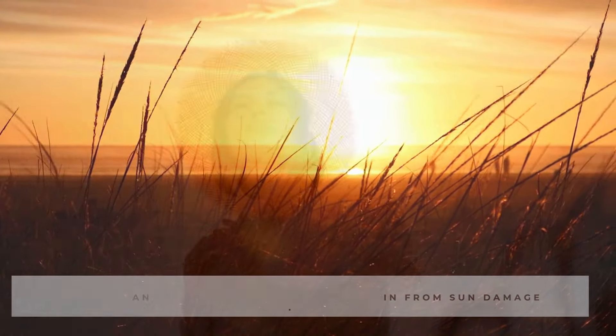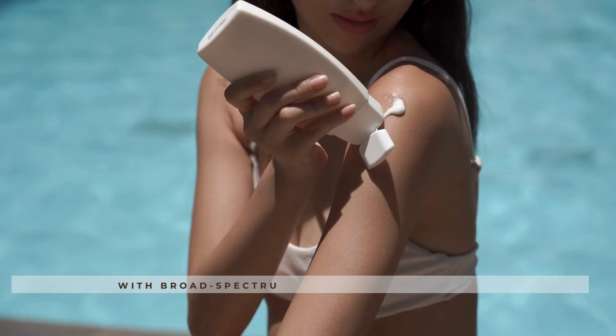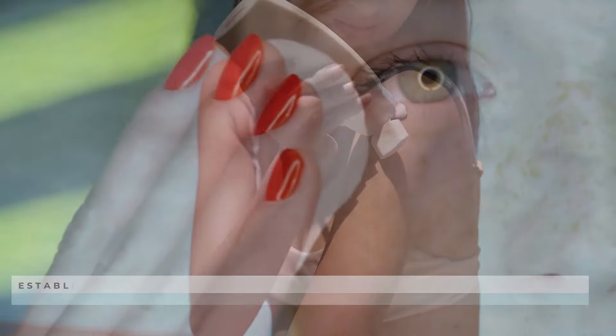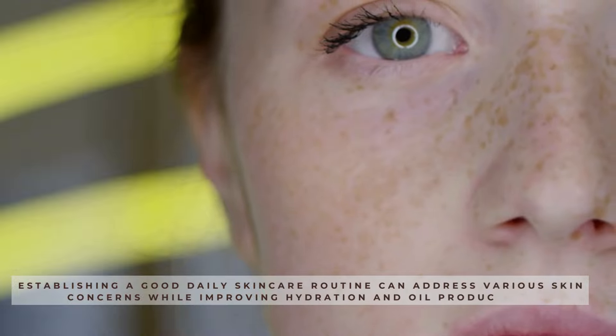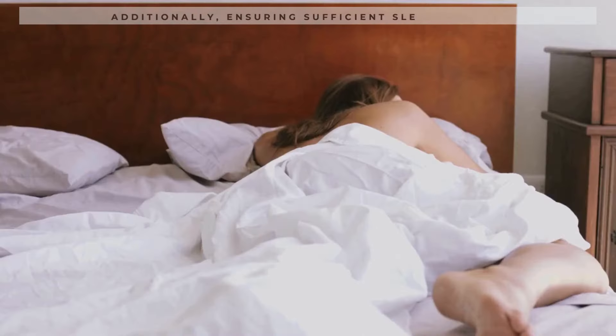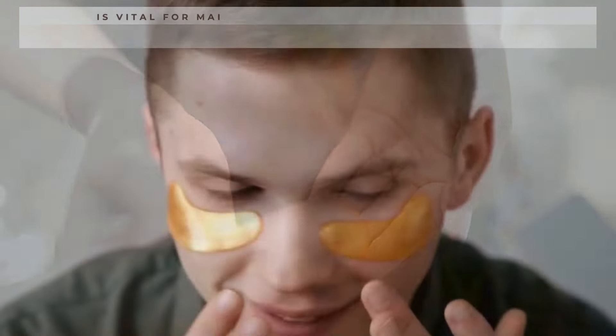Avoiding the sun and protecting your skin from sun damage with a broad-spectrum sunscreen is essential. Establishing a good daily skincare routine can address various skin concerns while improving hydration and oil production. Additionally, ensuring sufficient sleep is vital for maintaining healthy, glowing skin.